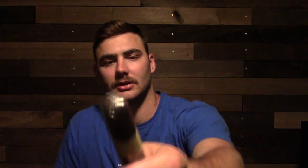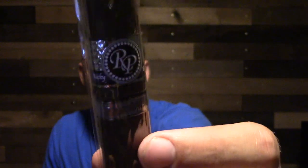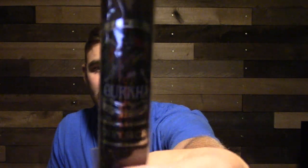Then there's the Rocky Patel Old World Reserve — another dark, dark stick, and again it looks like this one's box pressed. The last one on this side of the sampler pack is the Rocky Patel Winter Collection — I guess one of their seasonal sticks. And we have another Gurkha in this sampler pack — the Enforcer, another one I believe I've had but can't quite remember.